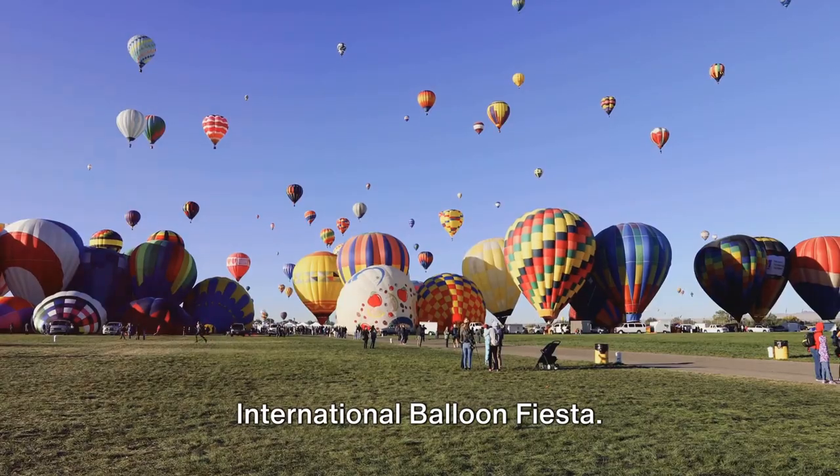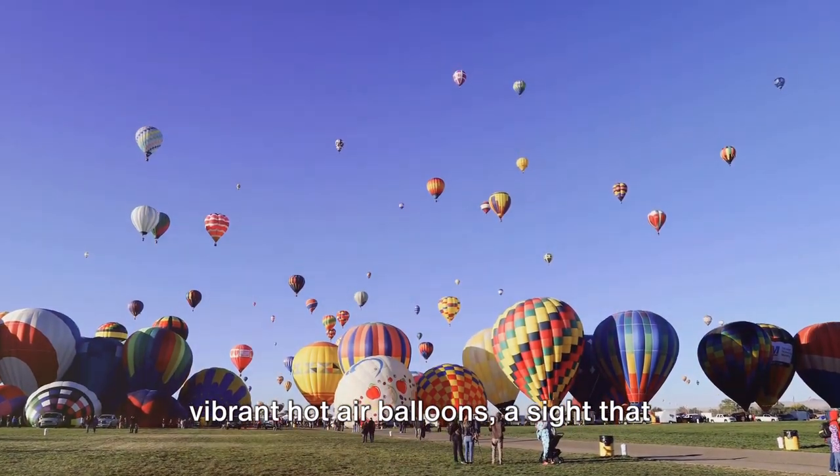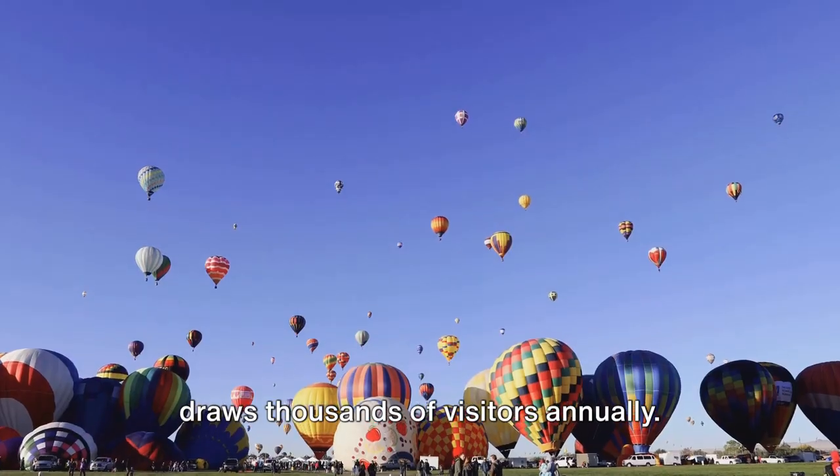At number 4, we have the Albuquerque International Balloon Fiesta. Imagine a sky filled with hundreds of vibrant hot air balloons, a sight that draws thousands of visitors annually.